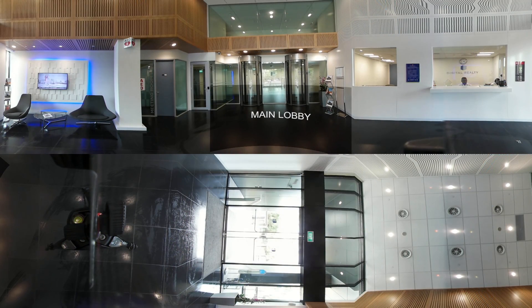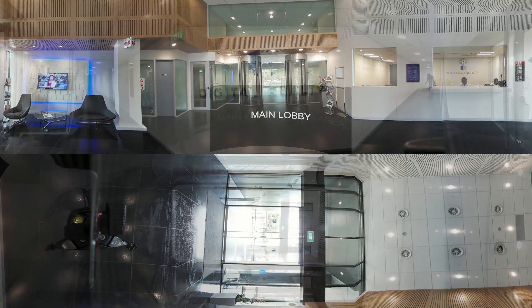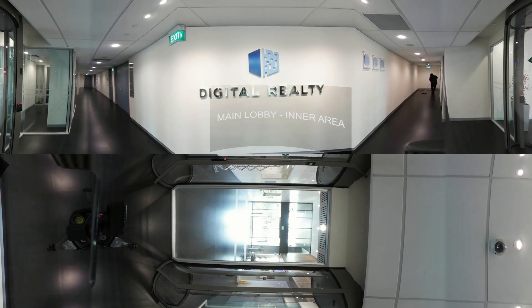Accessible through a single entry and exit point, our facility is secured through X-ray screenings as well as two-factor authentication with biometric access. Circular man-trap entryways segregate the front and the back of the data centre areas, ensuring total control over comings and goings.